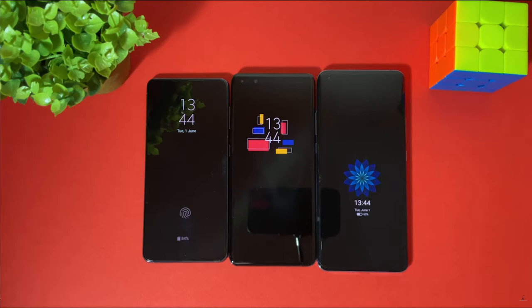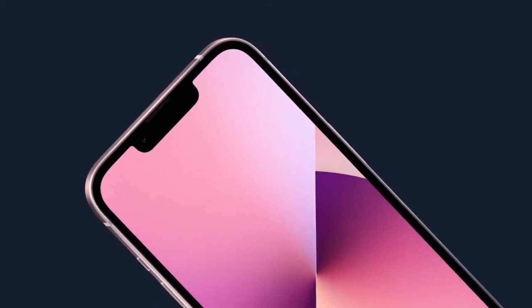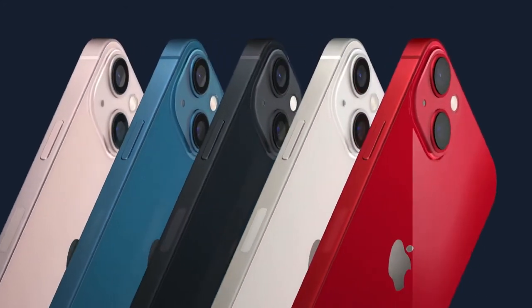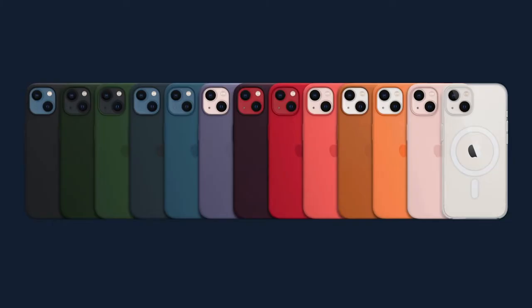Do you remember how Android phones have had always-on displays for over a decade now? Neither have I. Long live iPhone. So instead, we're introducing five fun new colors. That won't matter anyway, because you'll slap a case on it. Don't you ever ask us for anything ever again.